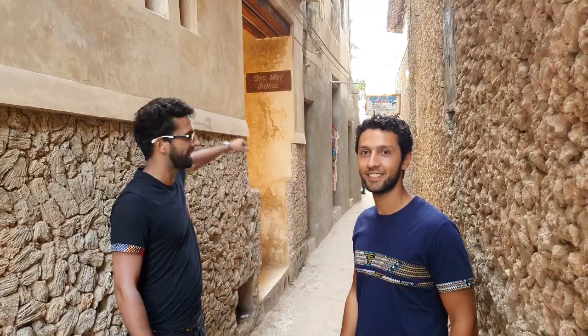Hi guys, welcome to Lamu. This is Arjun, I'm Neil, and we're going to show you our One-Way House and take you on a small tour. So let's go and check it out.